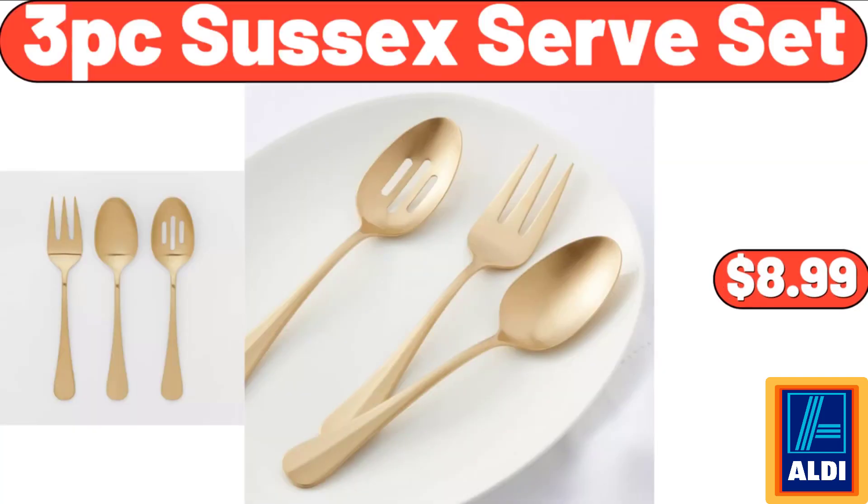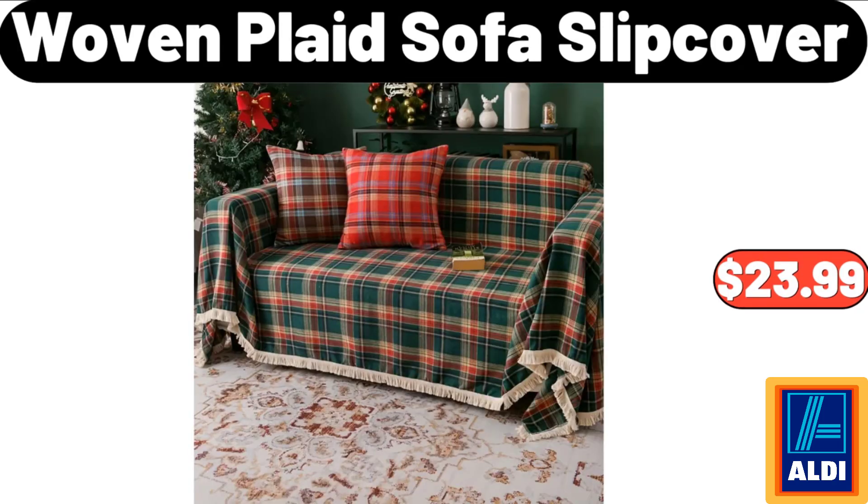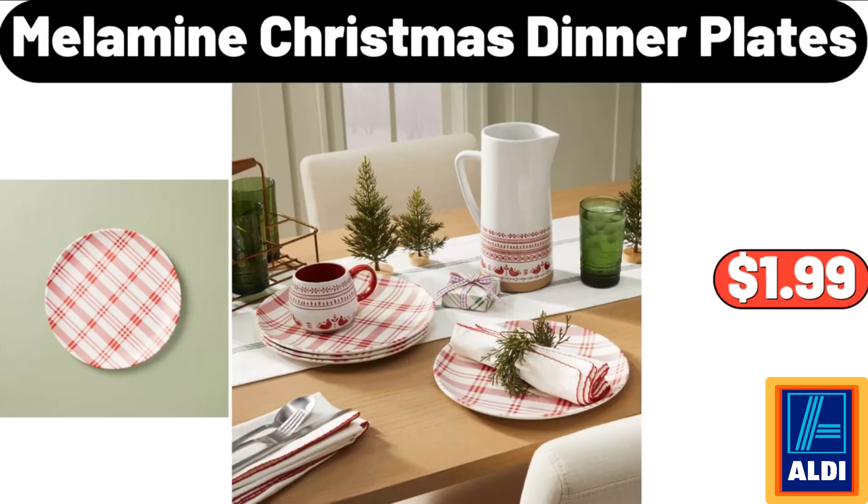Christmas themed sofa slipcover: $13.99. Three-piece Sussex serve set: $8.99. Electric hot pot: $29.99. Woven plaid sofa slipcover: $23.99.